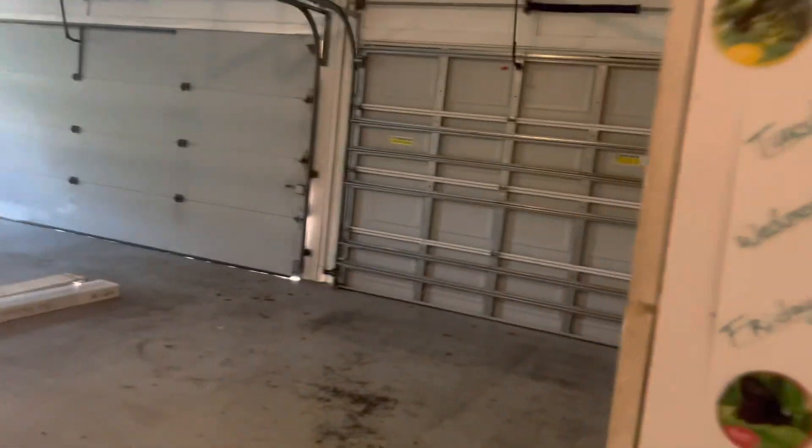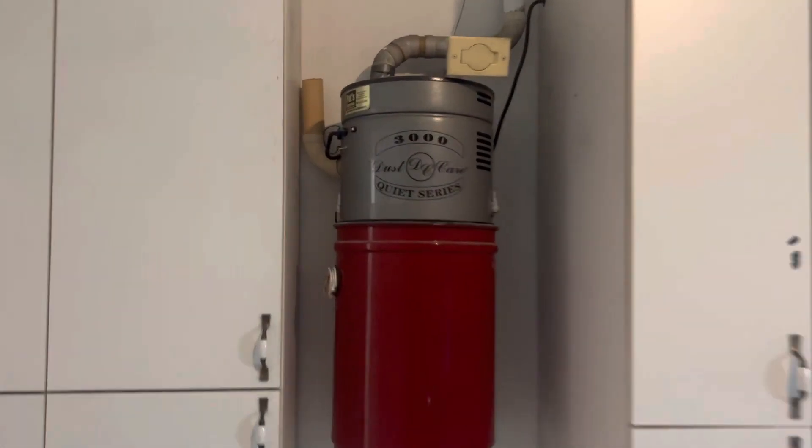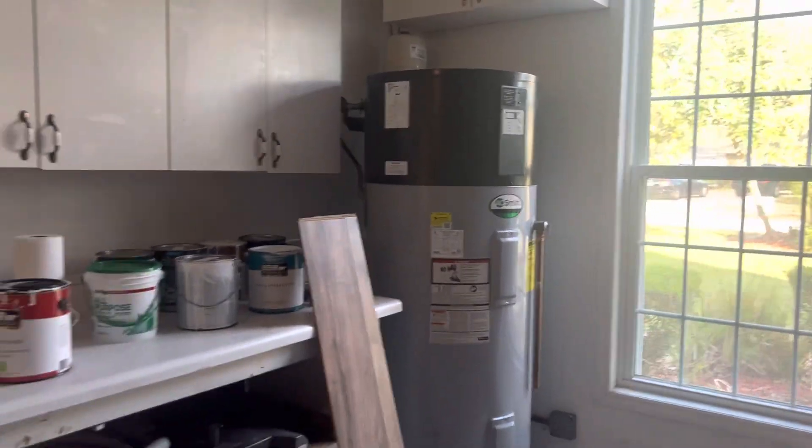Three-car garage with all kinds of cabinets. A whole-house vacuum. Electrical panels. Hybrid water heater.